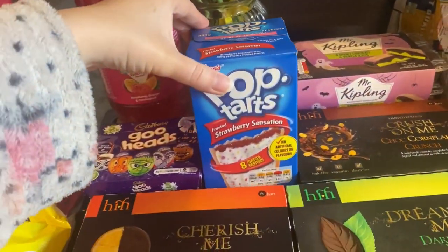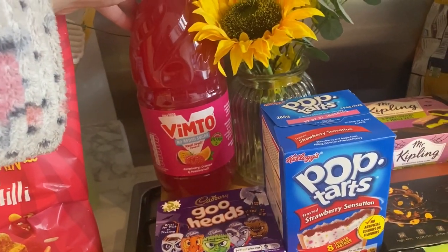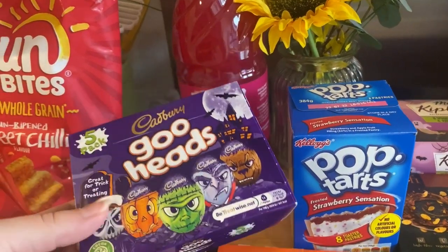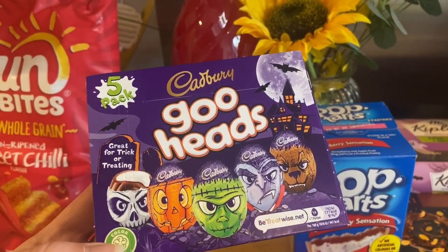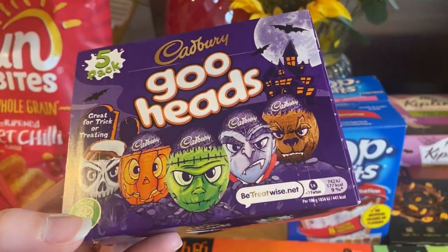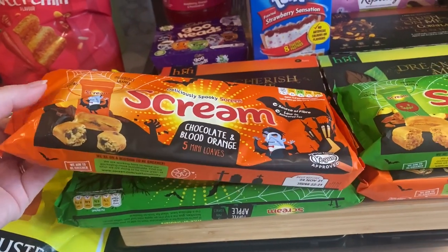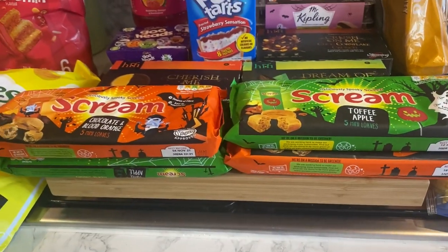I got some Pop-Tarts as a treat breakfast one day, and some raspberry, orange and passion fruit Vimto — it's only two pounds for a really big bottle and lasts ages. Then I got a five-pack of Goo Heads as a treat; I think they're like Creme Eggs but a Halloween version. We love the chocolate and orange ones and also the toffee apple ones, so I got two of each flavor.